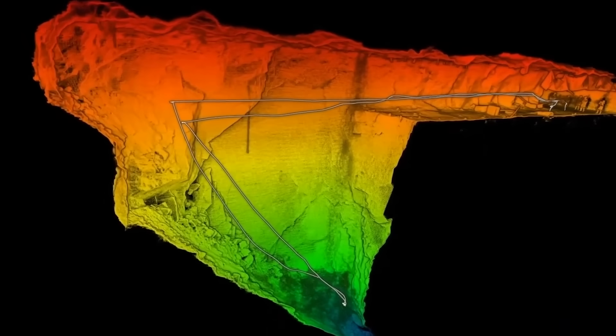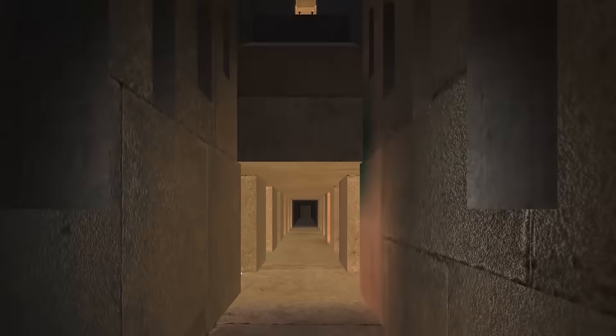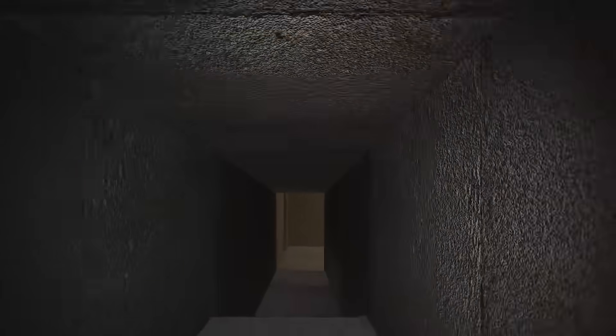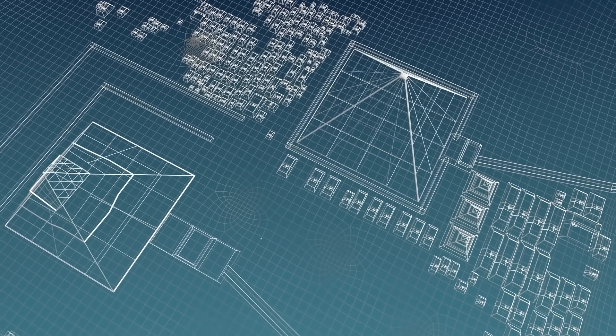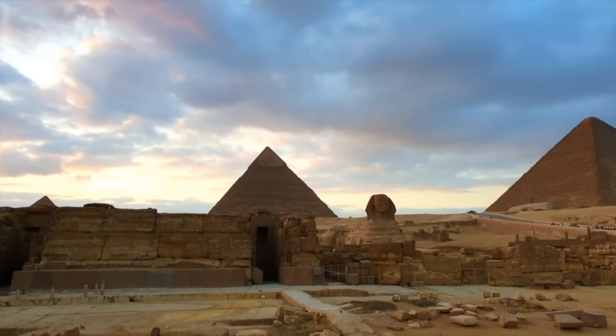The case of Djoser's Pyramid proves that these ancient monuments aren't done sharing their secrets. Armed with drones, lasers, and sensors, scientists are peeling back history layer by layer, and each revelation feels like something out of an adventure film.